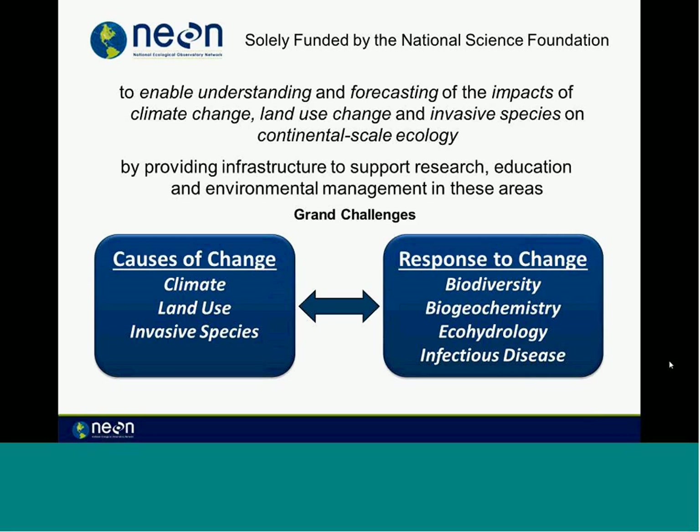NEON was solely funded by the National Science Foundation to enable understanding and forecasting of the impact of climate change, land use change, and invasive species on continental-scale ecology. This is to be done by providing infrastructure to support research, education, and environmental management in these areas.